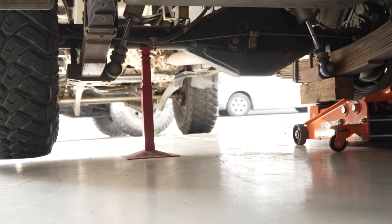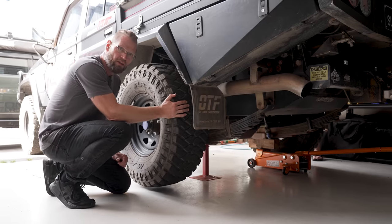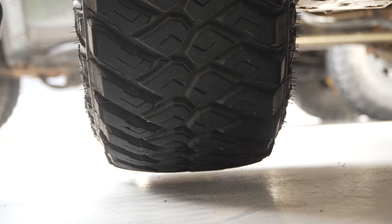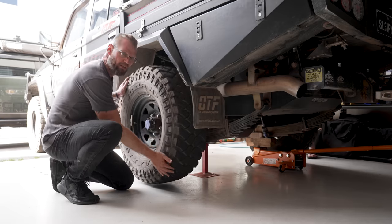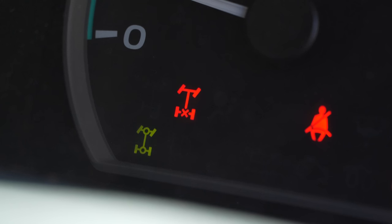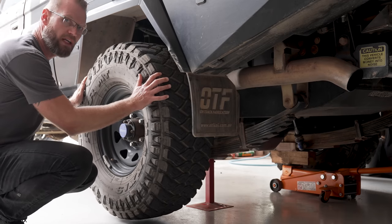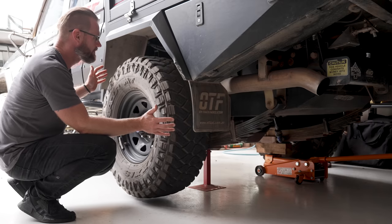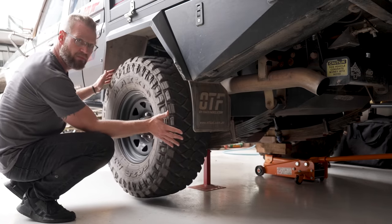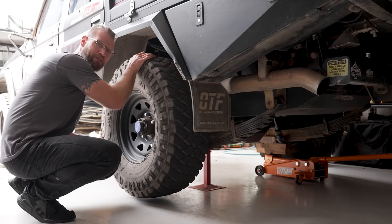The vehicle is on jack stands to demonstrate how a locker works. Right now the locker is not engaged — if I hold this tire, the other side is still spinning freely. However if the rear diff was locked, we'd be fighting each other on which way to spin. The diff locker switch is on but hasn't engaged yet. Now it's in — spin the tire. If I try to hold it, I can't. He spins it, and this side spins too — we're fighting each other.